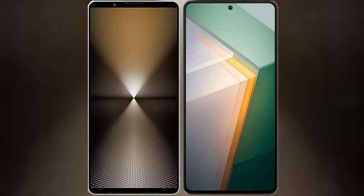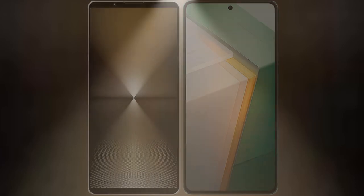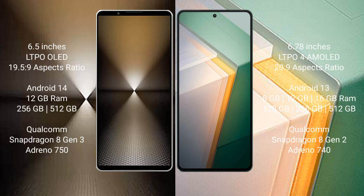I will compare the new Sony Xperia 1 Mark 6 with the Vivo iQ 11. The Sony Xperia 1 Mark 6 comes with a 6.5-inch LTPO LED display and Snapdragon 8 Gen 3. The Vivo iQ 11 has a 6.78-inch LTPO 4 AMOLED display and Snapdragon 8 Gen 2.